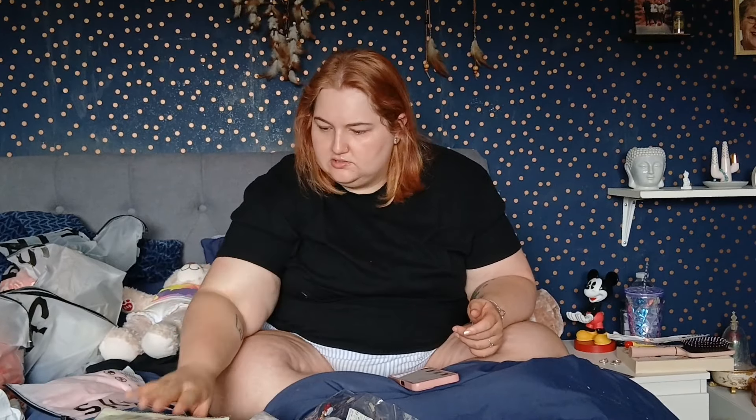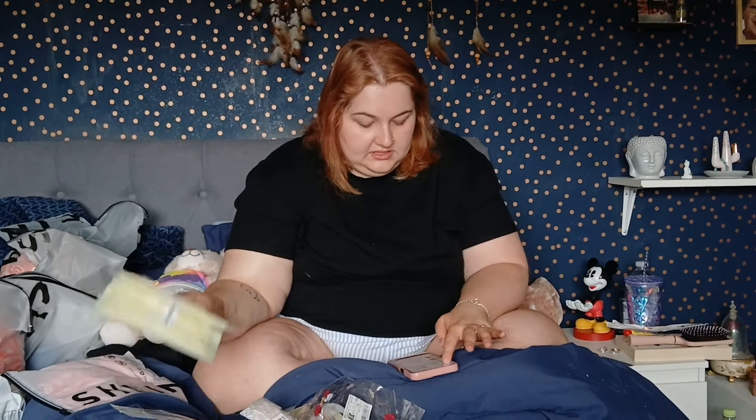These are lemon exfoliating foot peel masks — I got them for €1.35 or €1.36 each, so I picked up two because I can't seem to find a decent foot mask anywhere.